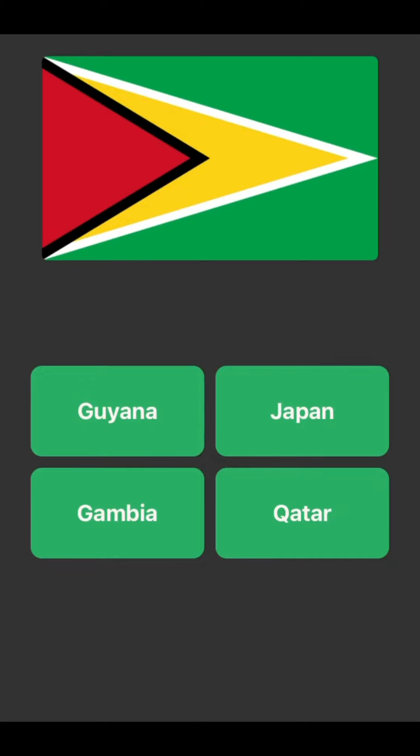This one — it's not Japan or Qatar, I know that. So it's between Guyana and Gambia. Let's go with Gambia. No, okay — Guyana then.